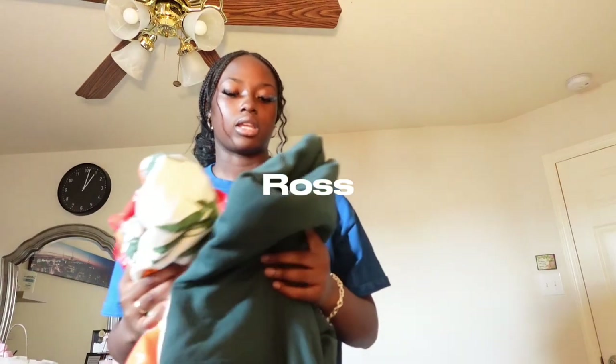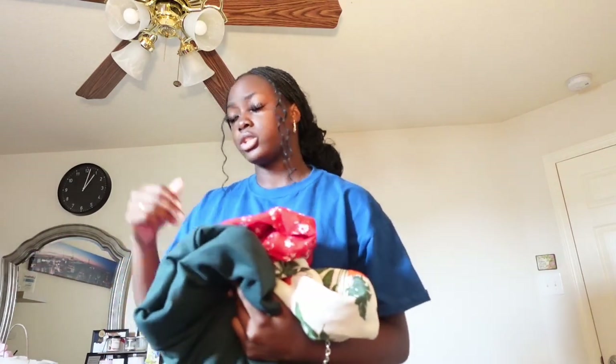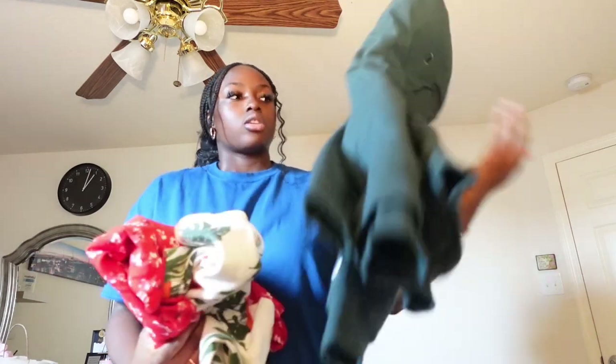This first bag is from Ross. Most of the stuff I bought I spread out throughout the summer, so some of this I already got back in June and it's just been sitting in that pile. I got a hoodie, shorts, and a dress, and then I'm gonna try them on and show y'all.